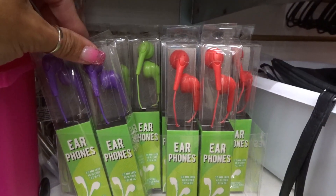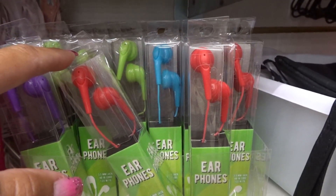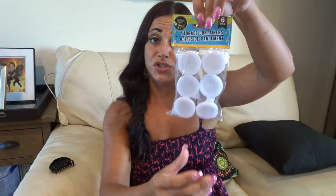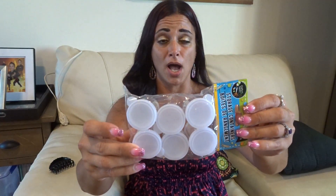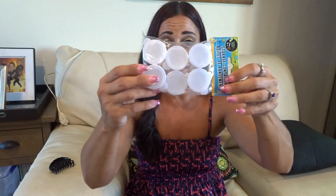The Dollar Tree got in so many new fun colored headphones, so I went ahead and picked up the purple pair, but I left them at work. The other thing I found at the Dollar Tree were these cute little storage containers — six came inside this pack. These are great to store rhinestones, buttons, jump rings, beads, lots of little things. So I picked up a package of these.